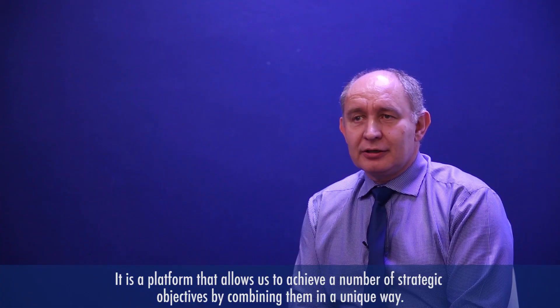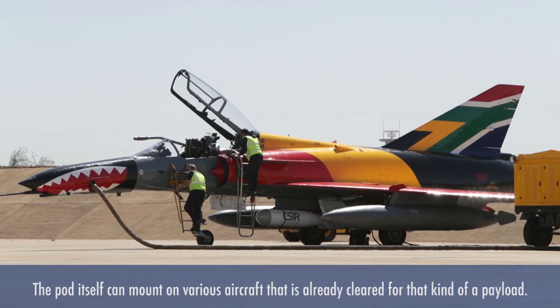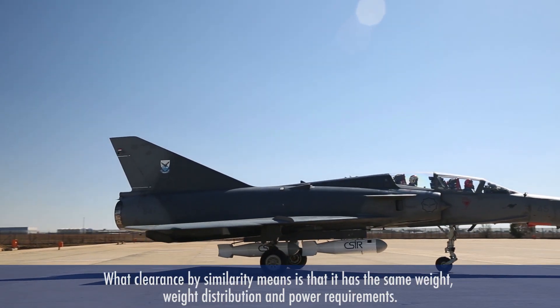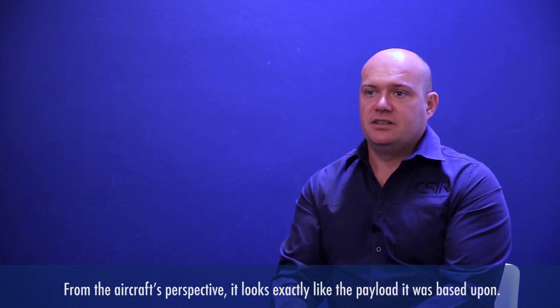The pod itself can mount on various aircraft that are already cleared for that kind of payload. Clearance by similarity means that this pod has got the same weight distribution and the same power requirements, so from the aircraft's perspective, it looks exactly like the payload it was based upon.